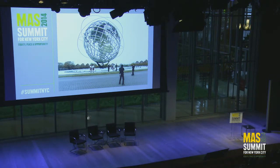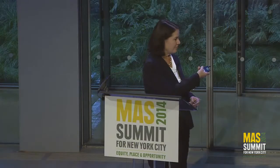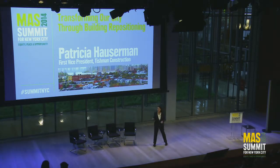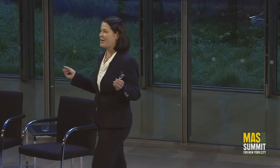Ladies and gentlemen, please welcome Patricia Hauserman. Good afternoon. I don't do well at lecterns. Before I start, I just want to say that I talk to corporate boards a lot, and having to speak in front of MAS is terrifying. I'm fine with them, but this is a far more intimidating crowd.